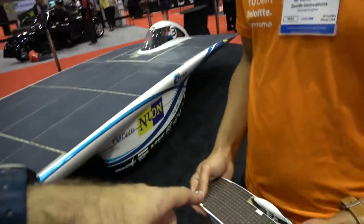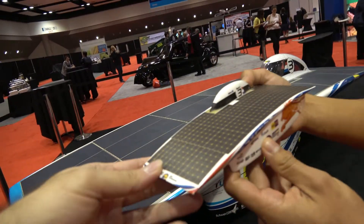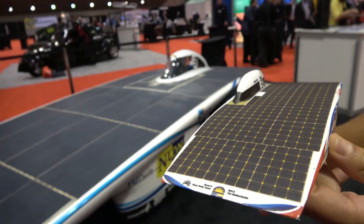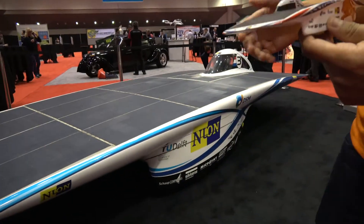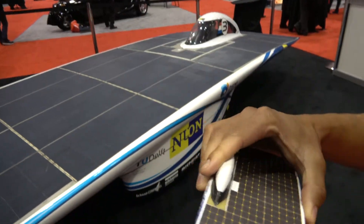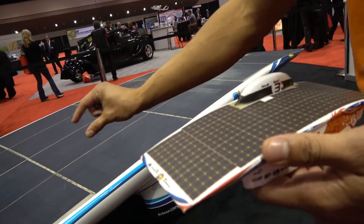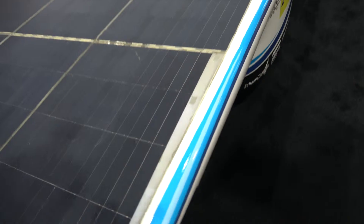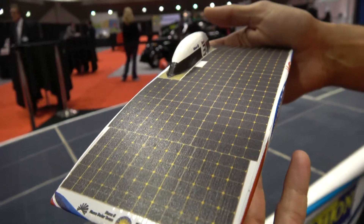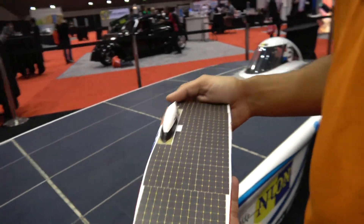So what's different between this car and the newer one? There are two main differences. First, you might notice this is a three-wheeled car — look down and you'll see only three wheels, whereas this one has four wheels. The second difference is that this was the first car we built with silicon-based solar cells that were cut. Since then we've been driving with whole cells.